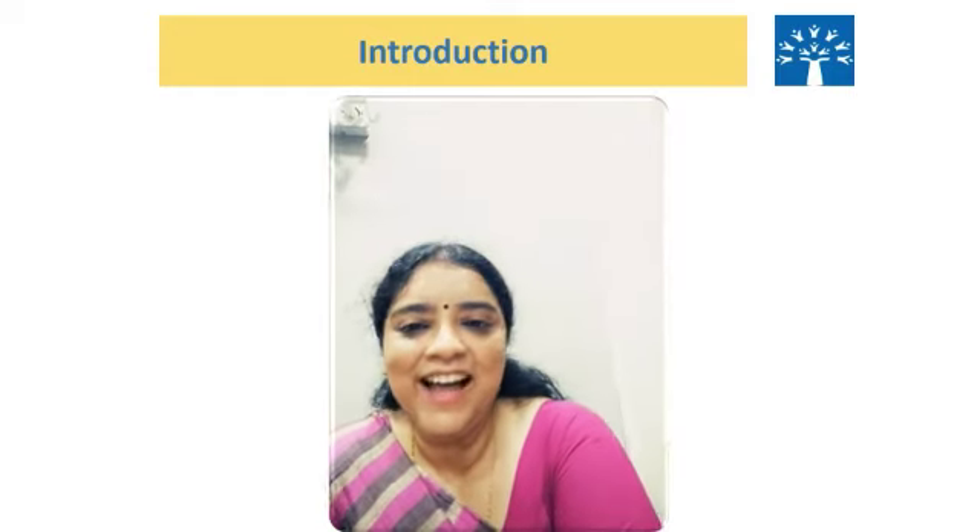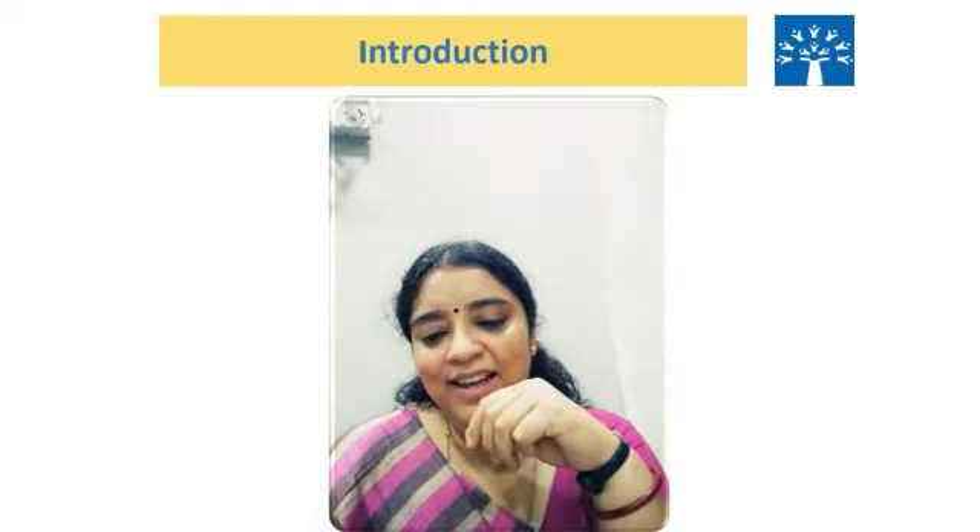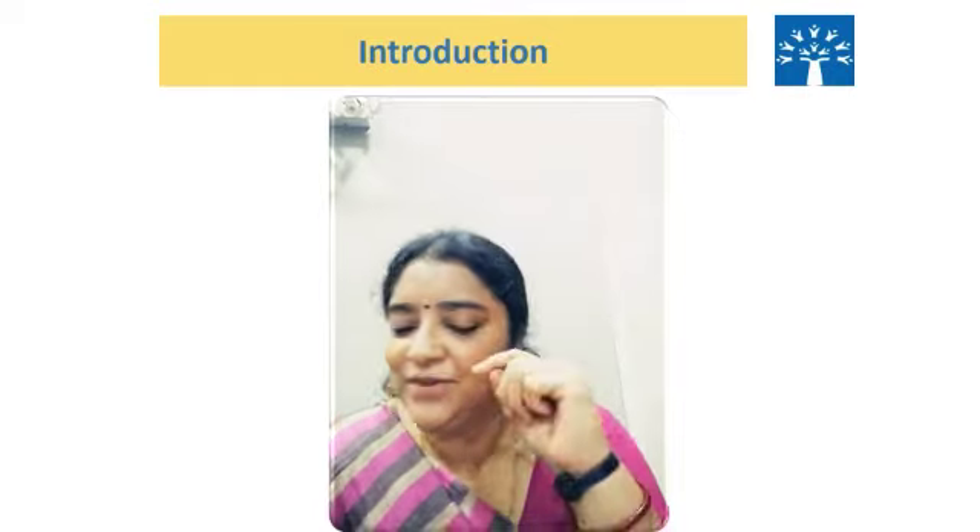Hello everyone! Today we are going to do a lesson for Class 6, Enchanting English. The name of the lesson is Pinch of Salt. Before we start the lesson, I want to ask you something.